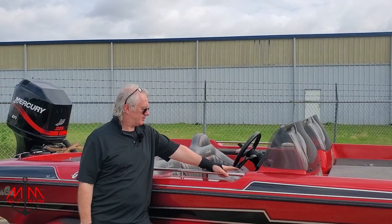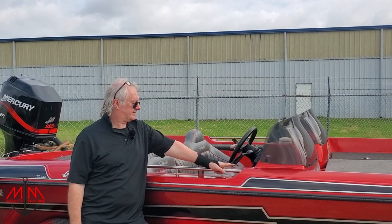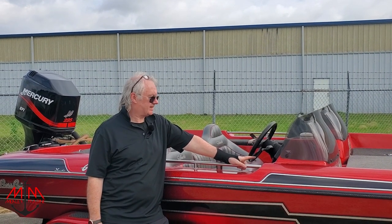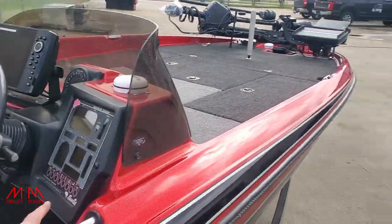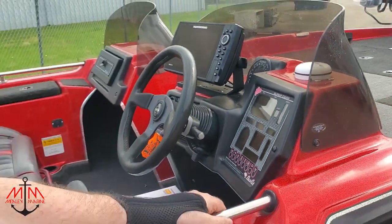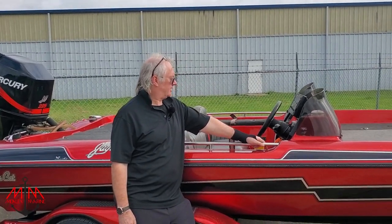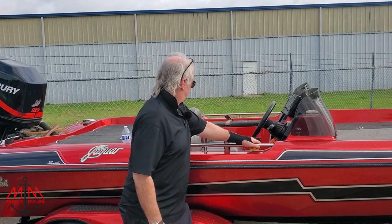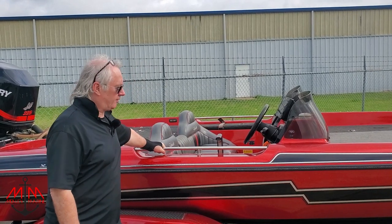One thing that really impressed me on this boat is this little dash setup — it's called a Super Dash. It's pretty impressive and cool looking. I'm not sure how it holds up out on the water, but right now I kind of like it. It's key to the overall appearance of this boat, and I think it's going to be a great little boat for the young lady to fish out of.